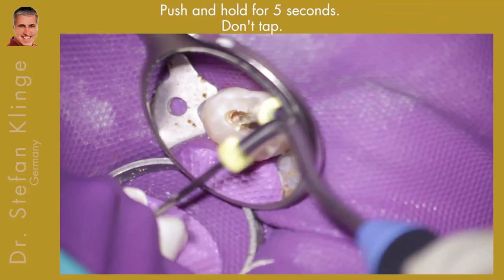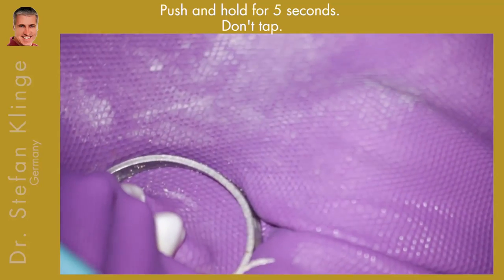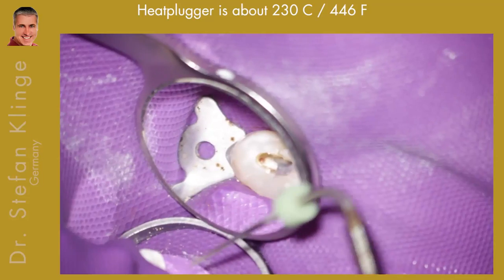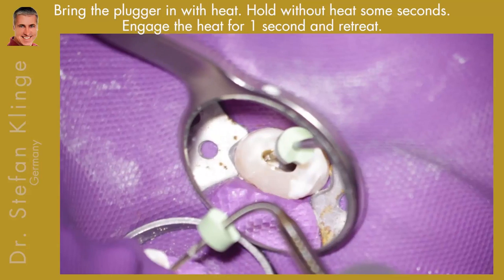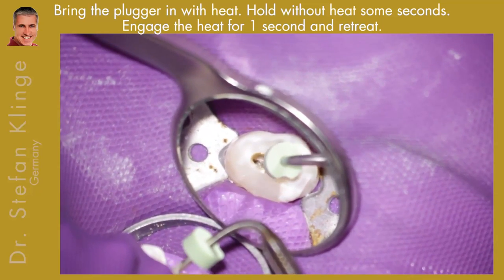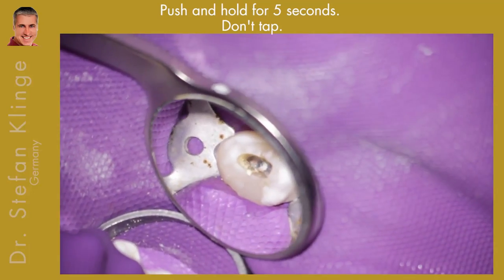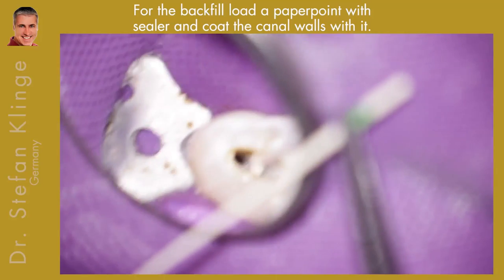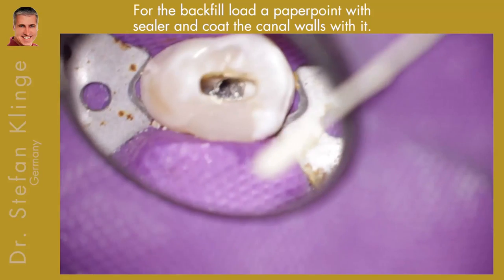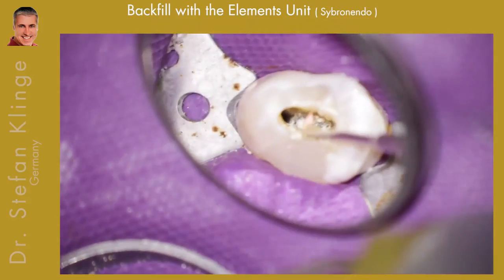This is important: don't tap the gutta-percha — push it and hold it for 5 seconds. The heat plugger is about 230 degrees Celsius, or 446 Fahrenheit. Bring the plugger with heat into the gutta-percha, hold it a few seconds, then engage it for 1 second and pull it out. Push and hold for 5 seconds — do not tap. Repeat this procedure until you are about 3 to 5 millimeters from the root tip. Then you can start the backfill. I usually moisten the canal walls again with a small amount of sealer and then begin the backfill.